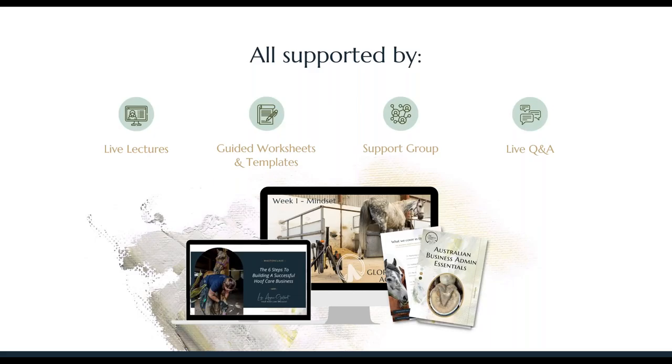It's all supported by live lectures — weekly live lectures to deliver the content — guided worksheets and templates. That could be a workbook like what you've used today, an Excel spreadsheet for the financial stuff, or templates that you could implement into your business. I will also have for each intake an individual intake's Facebook support group where you'll have access to myself and your peers, where you can connect and have regular live Q&A sessions, depending on how often that particular intake needs it. So each week you'll get one live lecture, some homework, a live Q&A, and access to the support group.